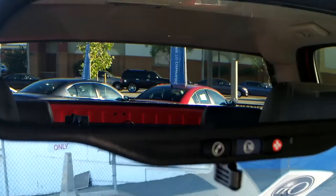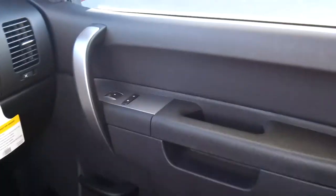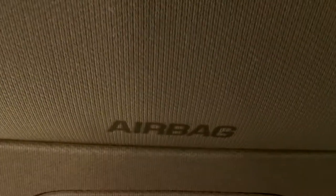This does have StabiliTrak stability control and OnStar on the mirror of course. It has a 40/20/40 front split seat, and the console goes down in the middle. It also has overhead airbags for safety.